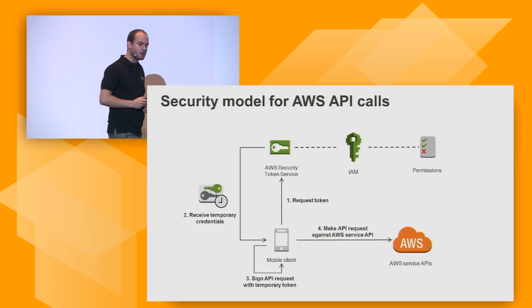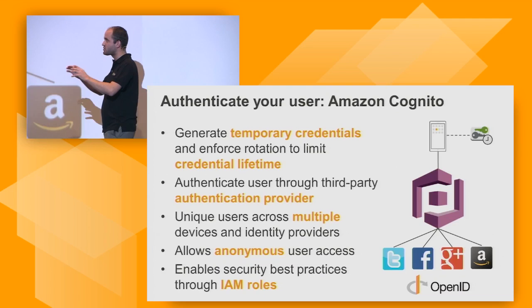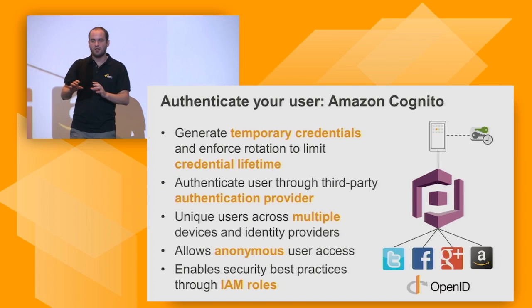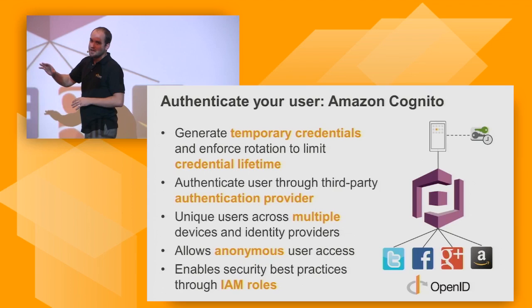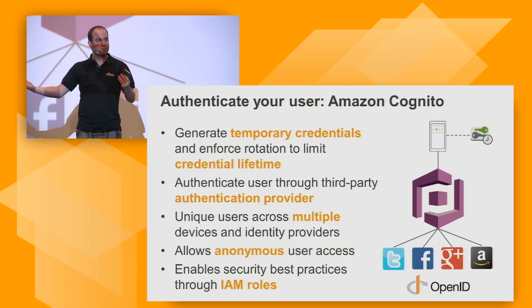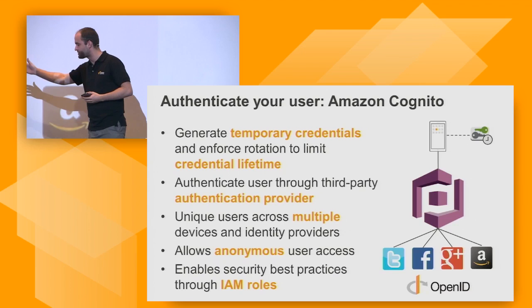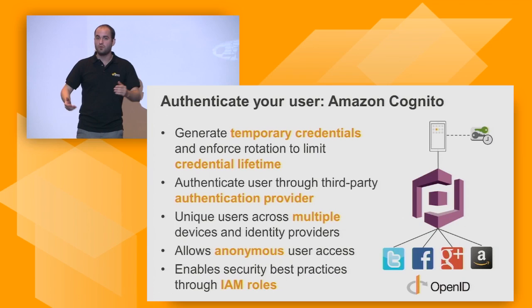Amazon Cognito allows you to generate those temporary credentials automatically to talk to AWS services straight from your device, implementing AWS security best practices around access key credential rotation and lifetime. In addition, Cognito allows you to authenticate and identify specific users within your application. If I install the app on my phone and then on my tablet, I want to know it's the same user. Cognito can authenticate that user through your own login mechanism or through third-party providers such as Twitter, Facebook, Google, Amazon, or anyone who provides OpenID.